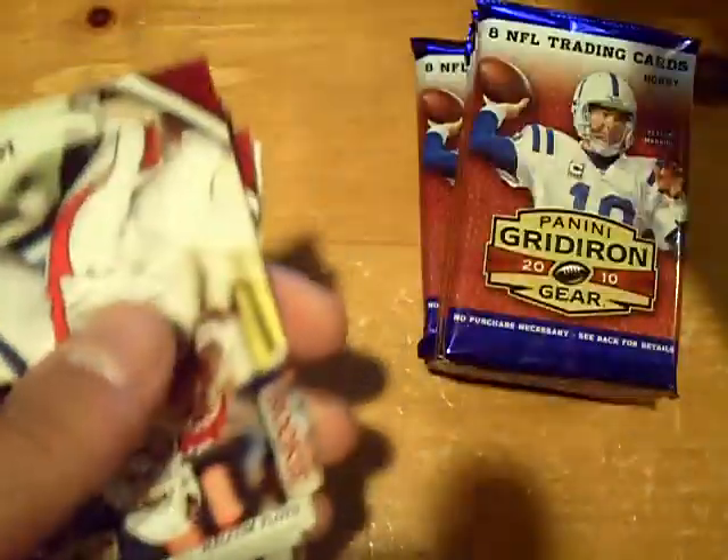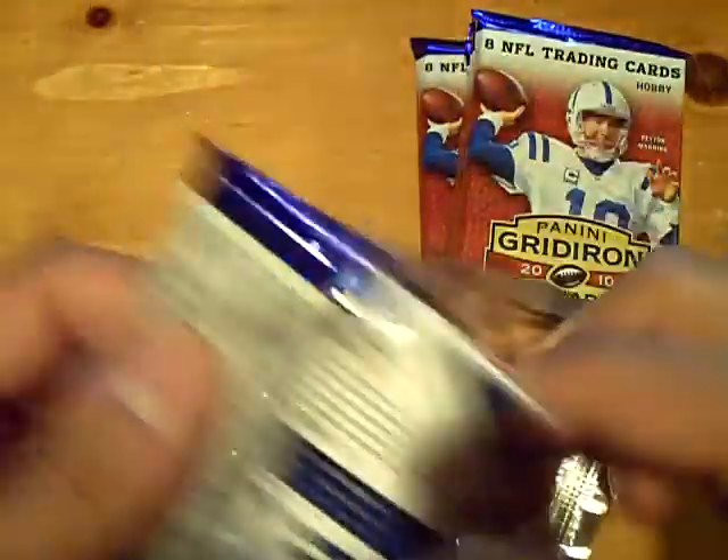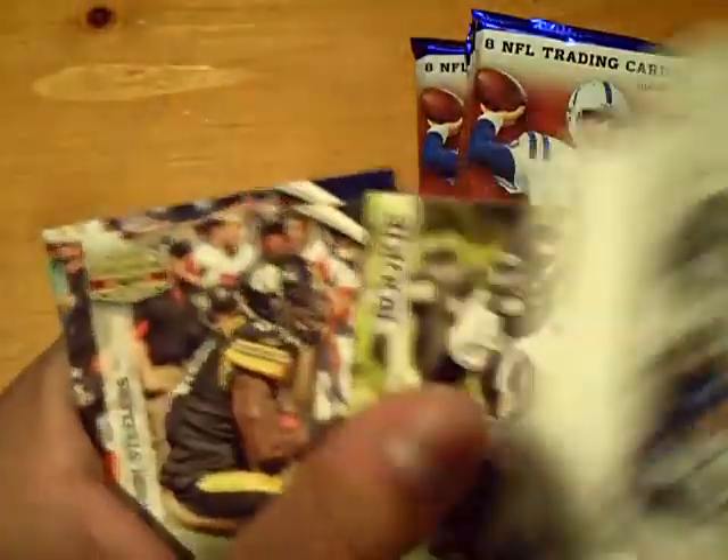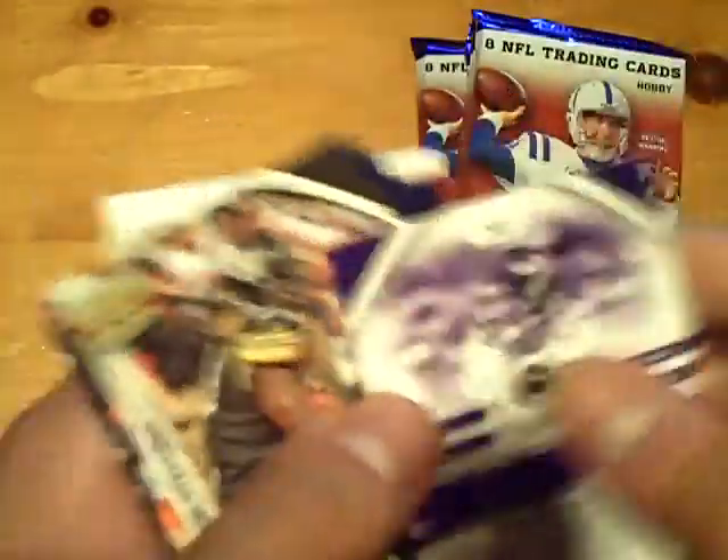Fendi Onabun for the Rams out of 100. Rookie of Max Hall for the Cards. Still a bunch of packs to go — got one more hit lurking in here somewhere. Rookie of Sergio Kindle, not numbered, for the Ravens.